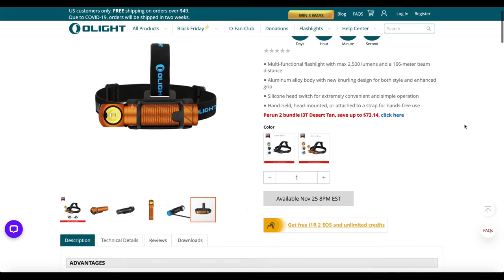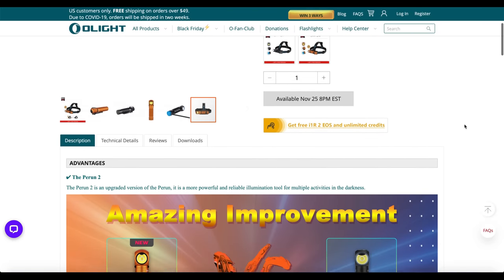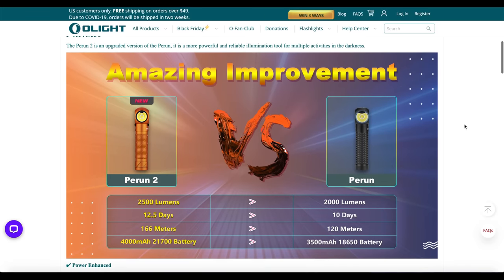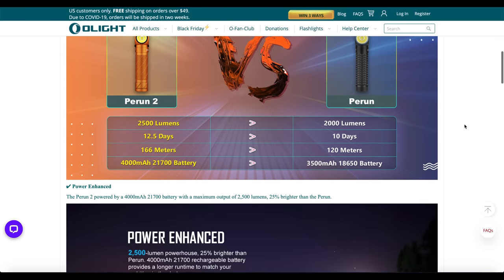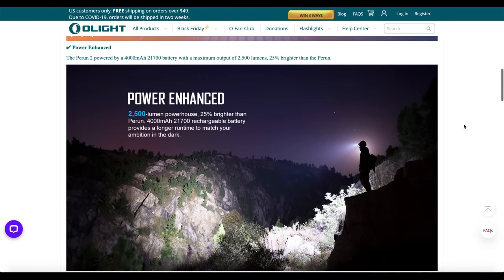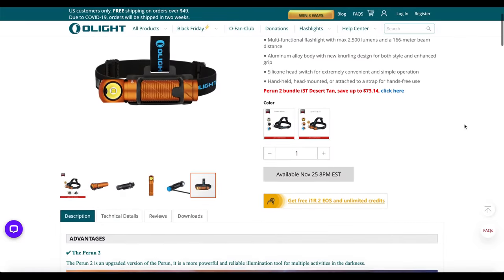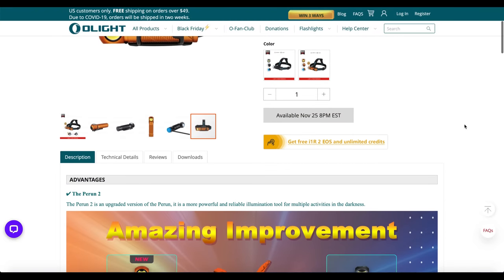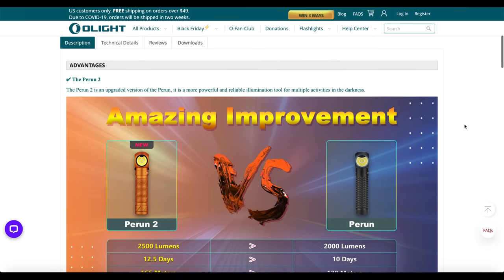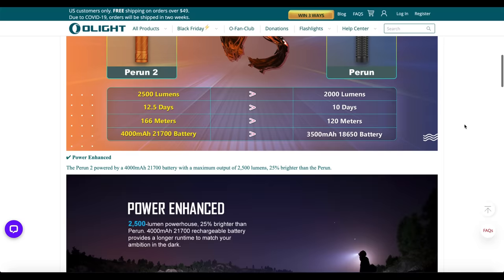This video is sponsored by Olight. Go over to Olight and take advantage of their Black Friday sales where you can pick up the P-Run 2. The P-Run 2 comes in a variety of colors including a limited edition orange color. It has magnetic charging and an amazing maximum output of 2500 lumens. It uses a powerful customized 4,000 milliamp 21,700 rechargeable battery. There's a built-in proximity sensor to reduce the brightness for protection and it has a variety of hands-free uses including outdoors and households.